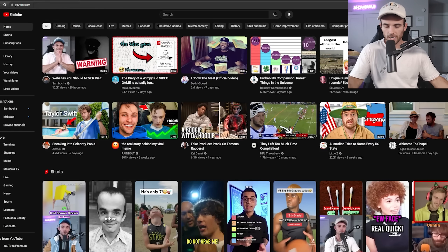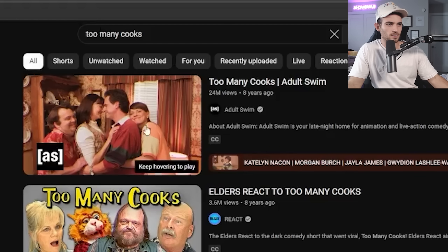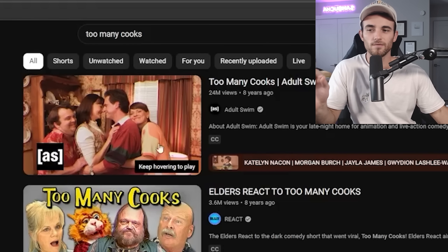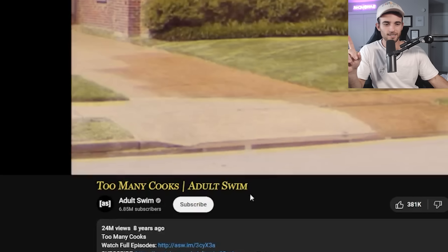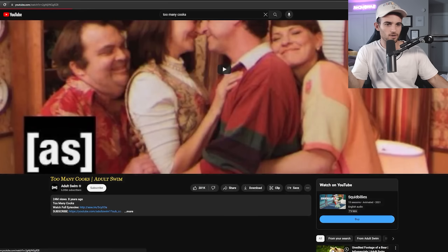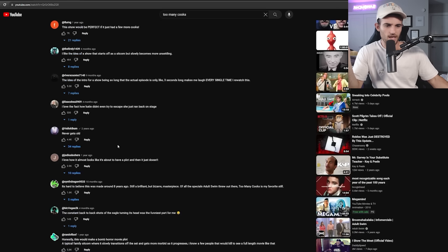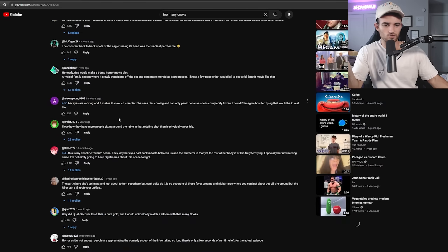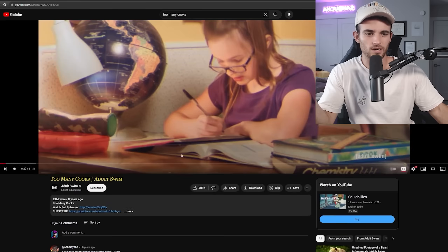The first secret is if you type 'too many cooks' into the search bar, a video pops up from Adult Swim eight years ago with 24 million views. When you click on the video, it is the only video on YouTube with a different font and color than any other video. If you go to a typical video, it's the same font — but if you go back to 'too many cooks,' for some reason nobody knows why, it's in this weird yellow font. This is one of maybe 15 total Easter eggs across the website.